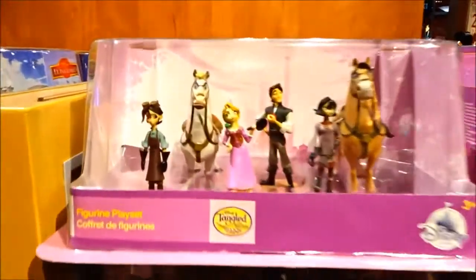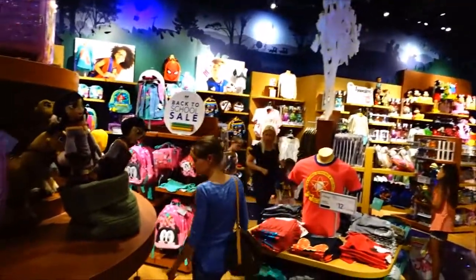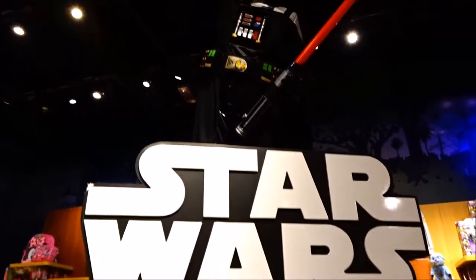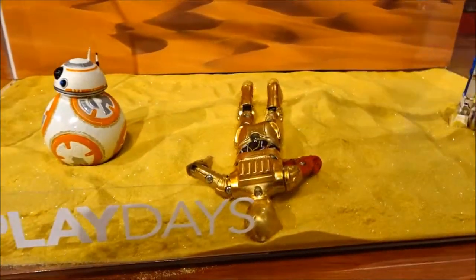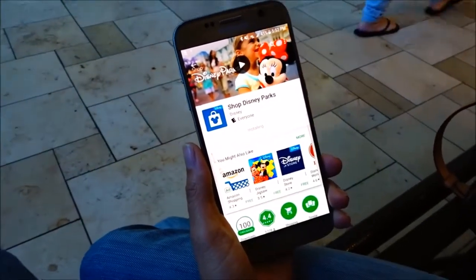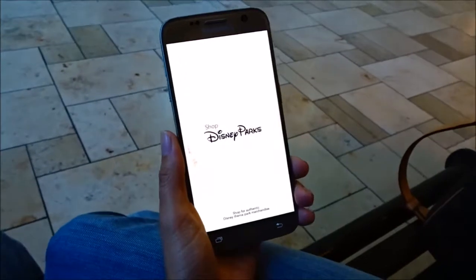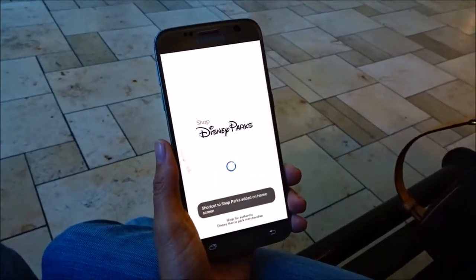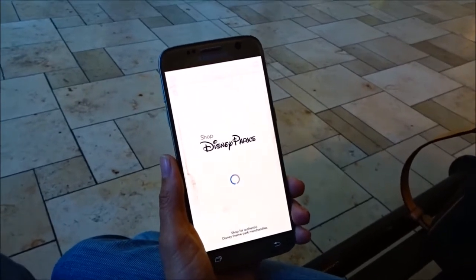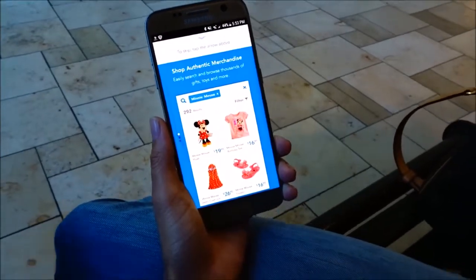It's time to check to see if they have any new figurine sets for me here at the Disney Store. So we're installing the Disney Shop app, because Disney Stores are not the same as the World of Disney Store at Downtown Disneyland or the shops inside Disneyland. So most of the time, the Disney Store will not be able to get you what you want if what you want is at Disneyland.